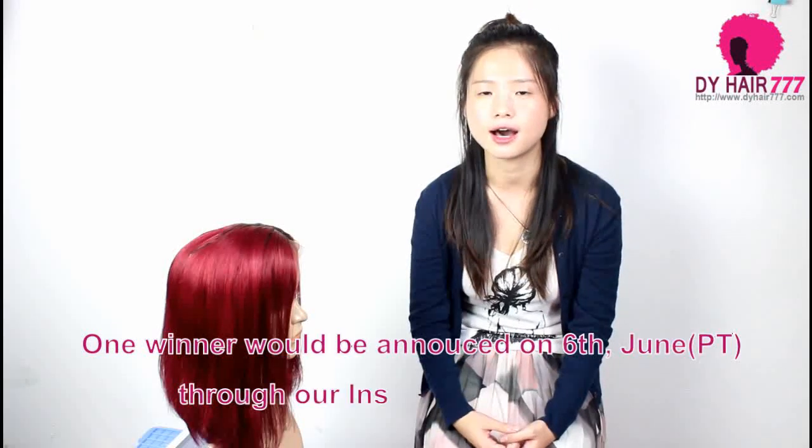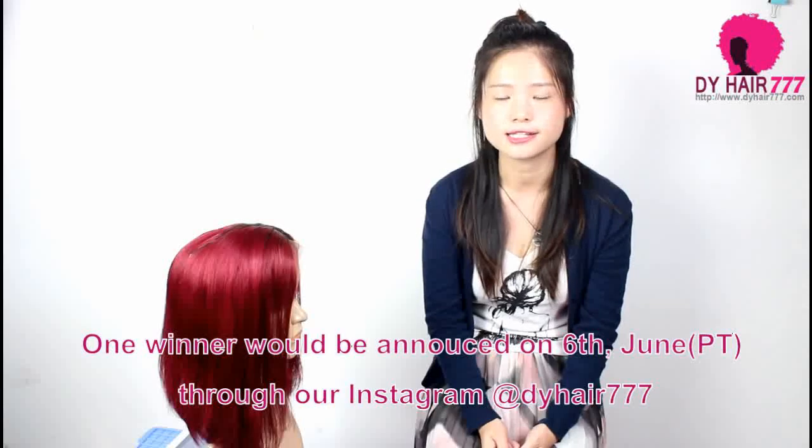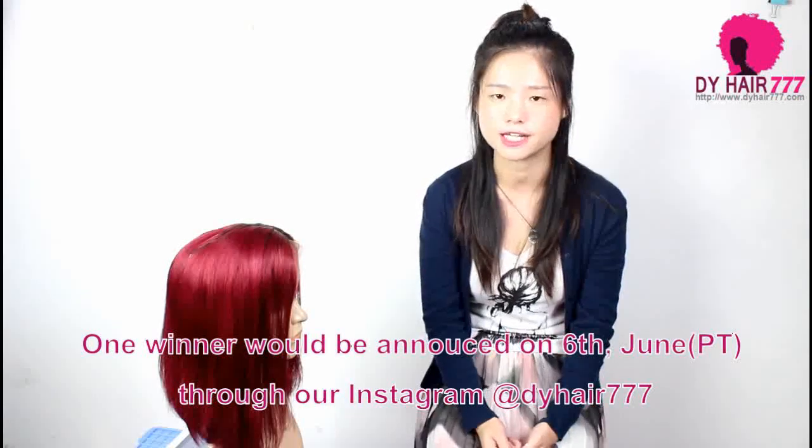The winner announcement will be posted on our Instagram, DIYHair777, on the 6th of June Pacific time. Thanks for watching and good luck. Bye!